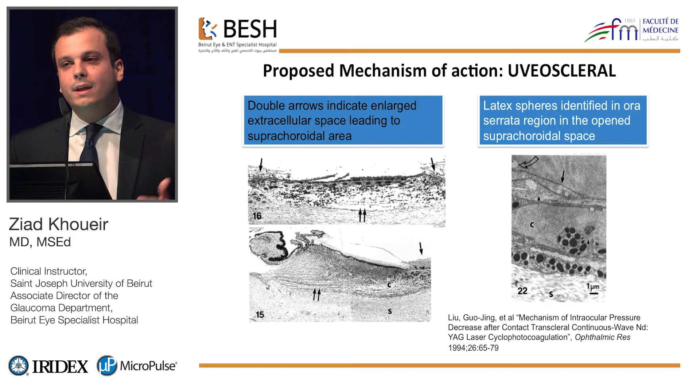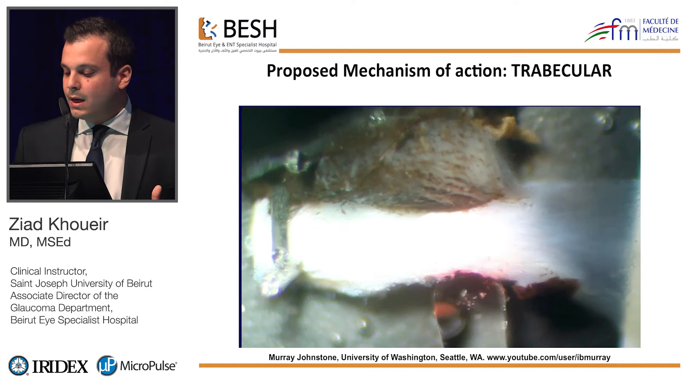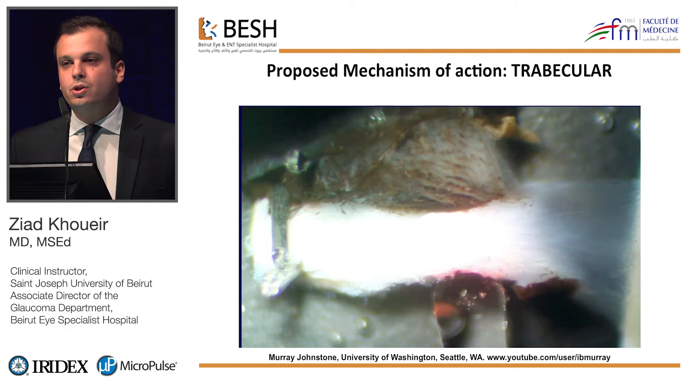How does this micropulse work? We know that cyclo-destructive procedures work on the inflow of aqueous humor. But laser cyclophotocoagulation also works on the outflow — on the uveoscleral outflow by enhancing the suprachoroidal space and increasing the permeability of the ciliary body. Recent researchers at the University of Washington have also shown that it increases trabecular outflow: when the ciliary body is hit with a micropulse, it contracts and pulls on the scleral spur, rotating it posteriorly and inward, which enhances the structure of Schlemm's canal.